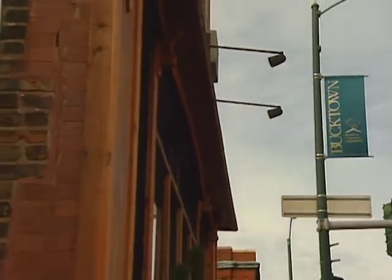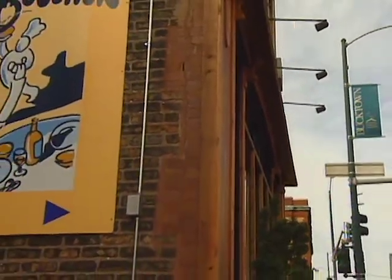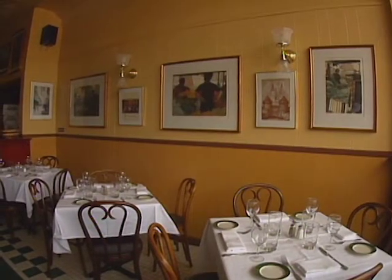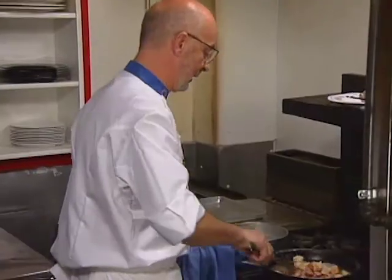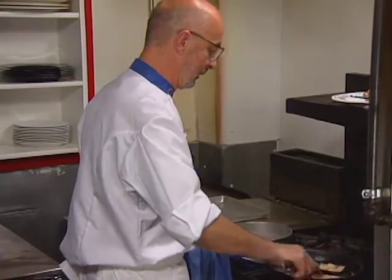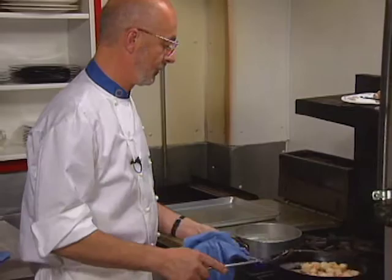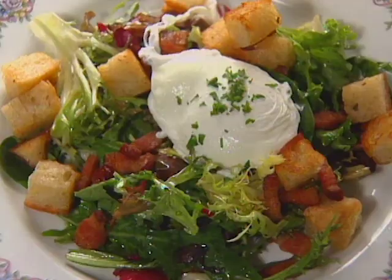Le Bouchon in the Bucktown area of Chicago might as well be in the Burgundy region of France. Owner-chef Jean-Claude Poilevet's small bistro exemplifies what's been called the world's best home cooking. In 1998, he also opened a second bistro, La Sardine. Here is a perfectly executed Lyonnaise salad.